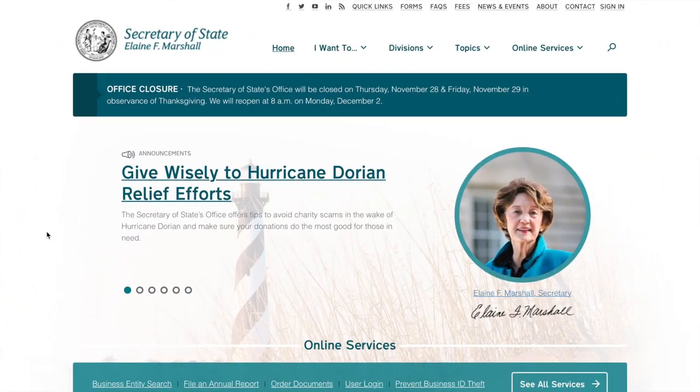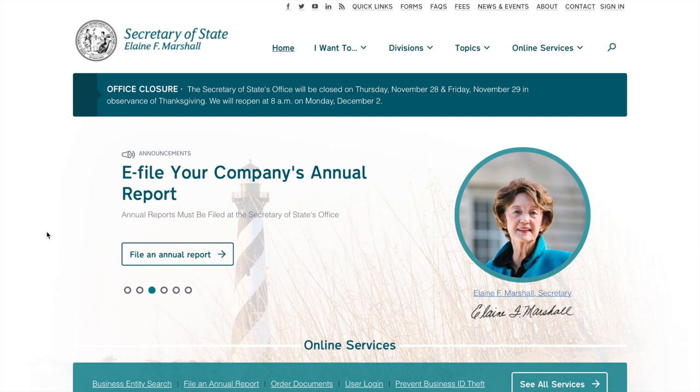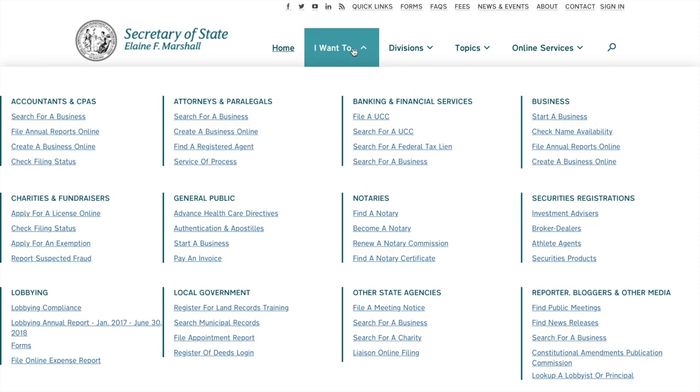Right now I've got you on the North Carolina Secretary of State's website. This is where you'll go to form your LLC or any other business structure that you prefer. If you're in a different state, just make sure you go to your particular state's Secretary of State website. There are two different things we're going to be doing here. If you're in North Carolina you can follow along; if you're in a different state your website will be laid out similarly.